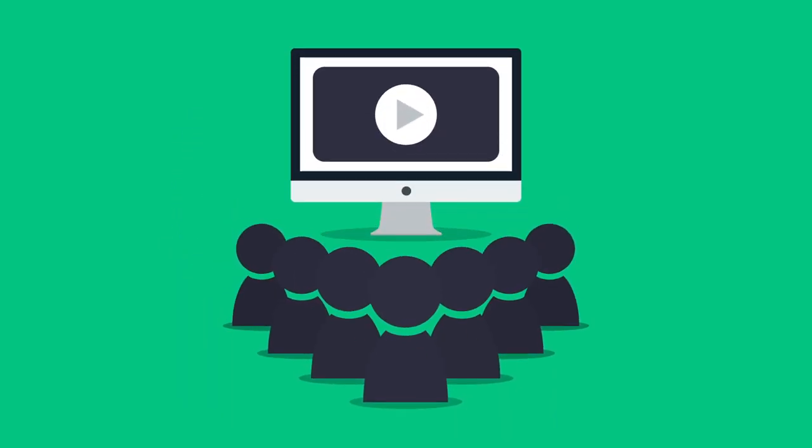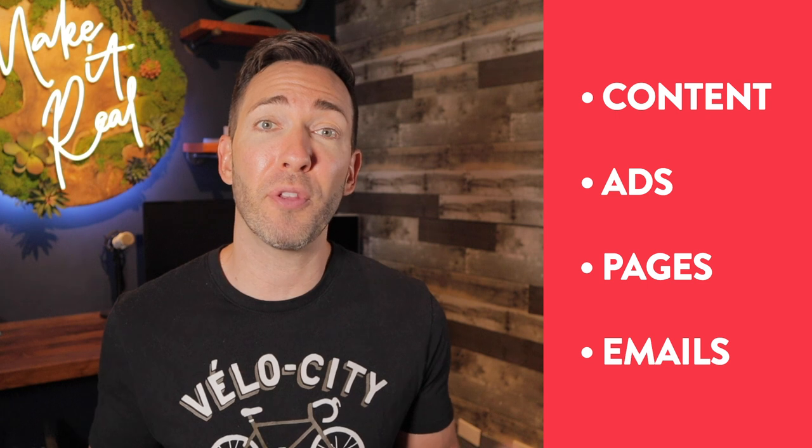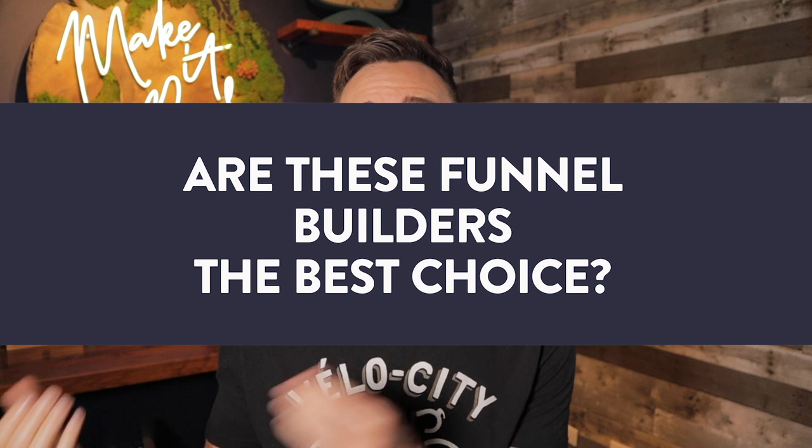A funnel does not really refer to software or landing page builders. A sales funnel is simply a path you take your prospects on from never having heard of you, all the way through a warm-up process to a final sale — or sometimes even follow-up sales and years of repeat business. This can be done through any combination of content you create, ads, pages, and emails, all designed to move people through that journey. So the question becomes: are funnel builders the best way to create that journey for your customers?